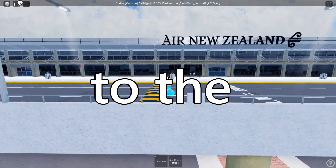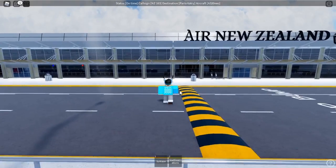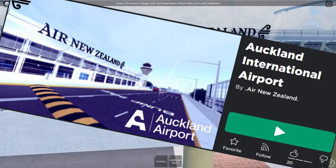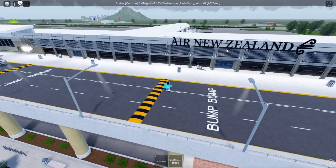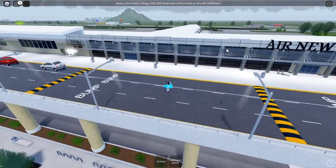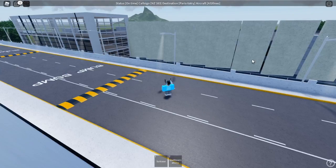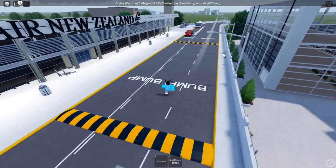Ladies and gentlemen, welcome back to the channel. This is your host Eclips Down Bad and we're back here again with another airline review. Today we are reviewing Air New Zealand at their Auckland International Airport and right off the bat, the exterior of this airport and the scenery around me looks amazing. Like the exterior is really detailed and the overall scenery with the cities, the buildings and the landscape just looks fantastic. Right off the bat, good impression.